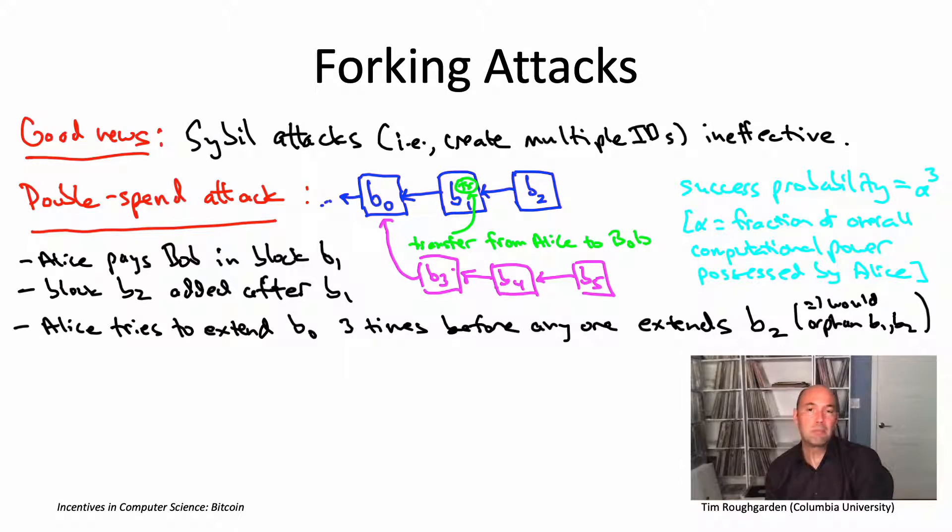The success probability depends on alpha, and the smaller alpha is, the less likely such an attack would succeed. If you're just talking about a single individual — a solo miner — their alpha is probably quite small. Even 1% would be a lot to be possessed by a single solo miner; you might expect a couple orders of magnitude less than that. So if it's just one individual trying to execute this attack, it's going to be very, very unlikely to succeed and not worth even trying.